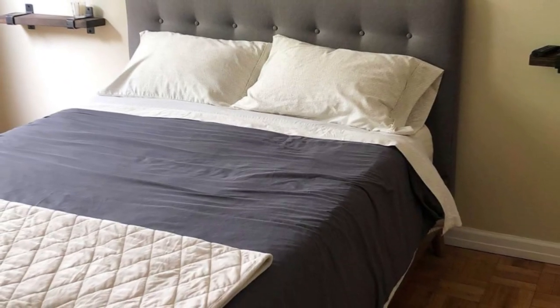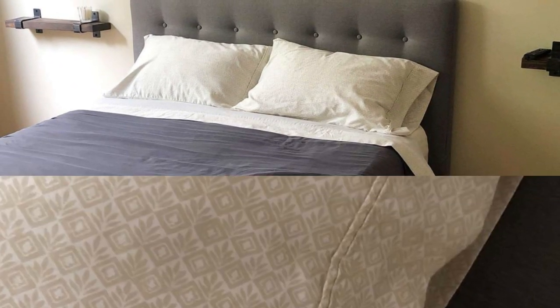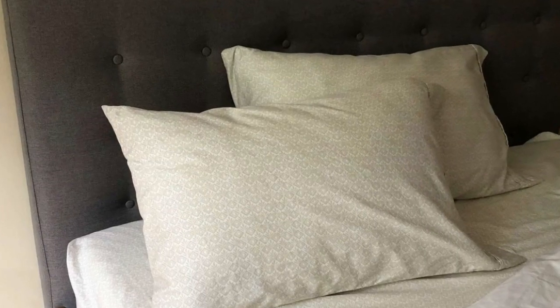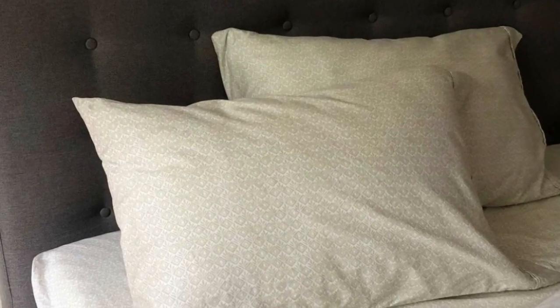These printed sheets didn't come with a super shiny finish, but they still looked and felt great on the bed. They were easy to work with and fit snugly and smoothly over our test bed without much effort. The texture of these sheets was soft, smooth, and a bit warmer than some other options we tested. They didn't feel flimsy and had some heft and medium density.